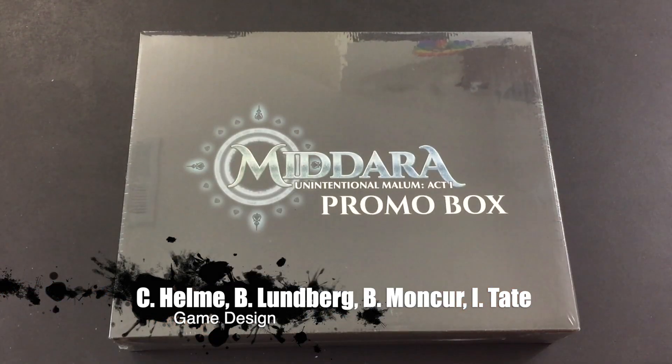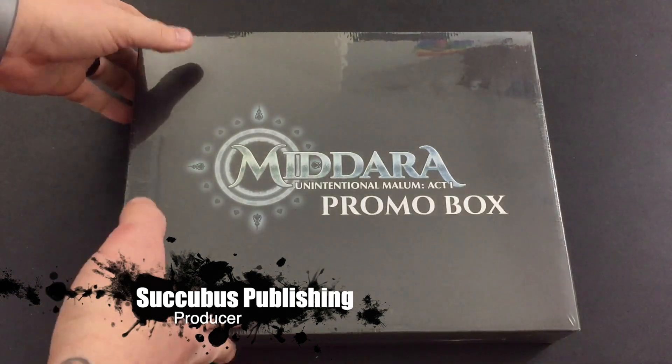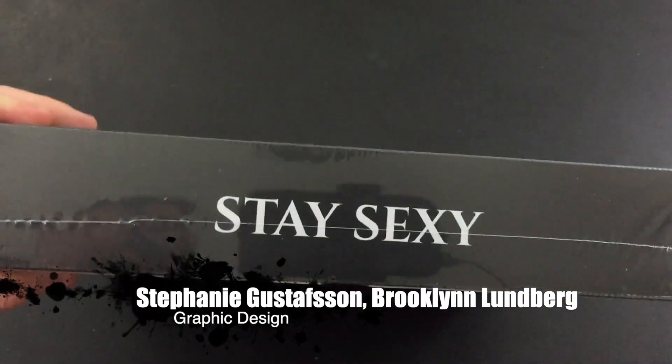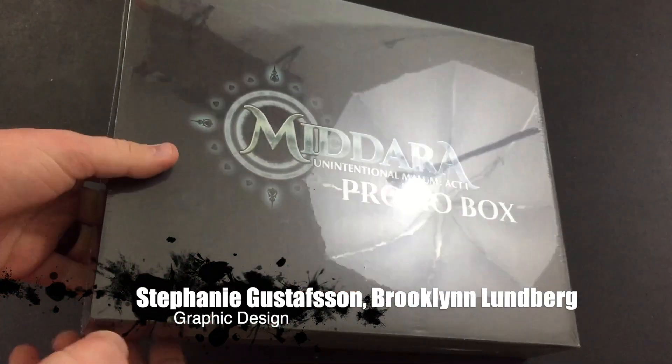Okay, so the Madara promo box. I have no idea what's in here. I didn't even have any idea really what was in the Madara box, so this is going to be an even bigger surprise. I will tell you that it's important that you stay sexy — they really want you to know that. So be sure to do that, and let's get right into the box.